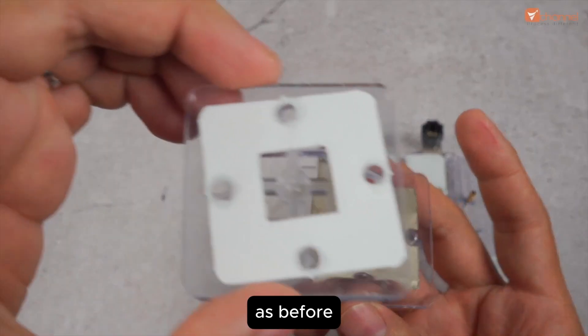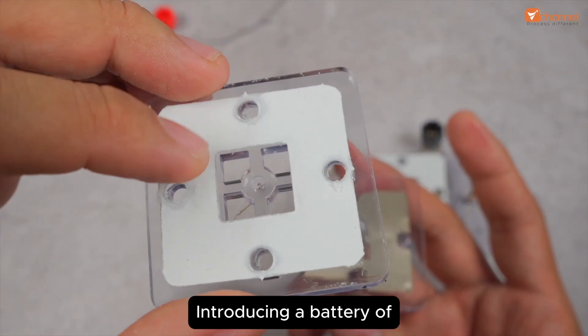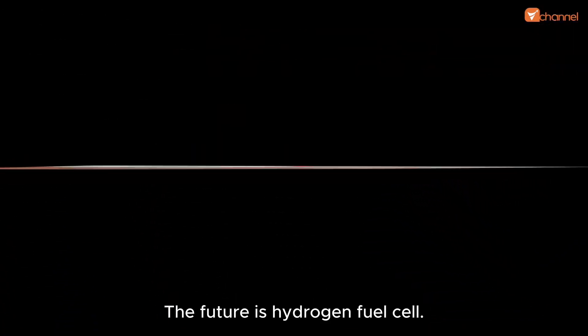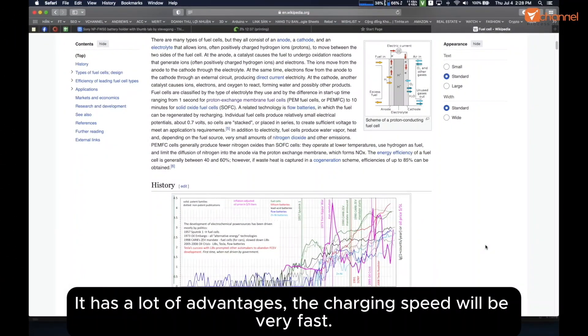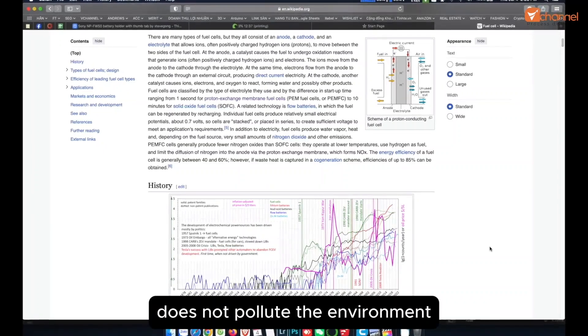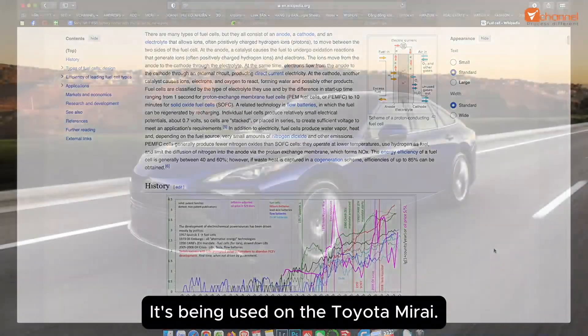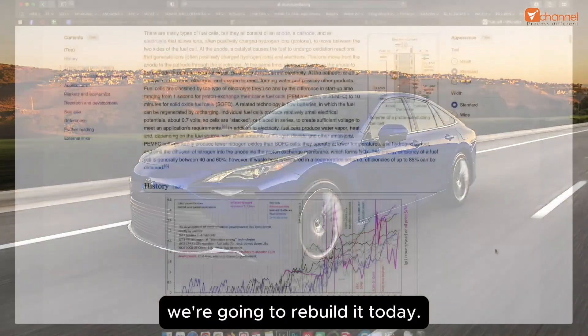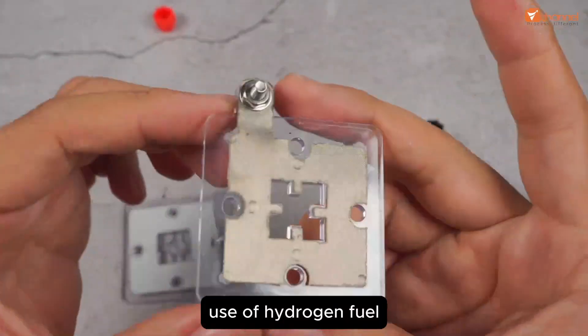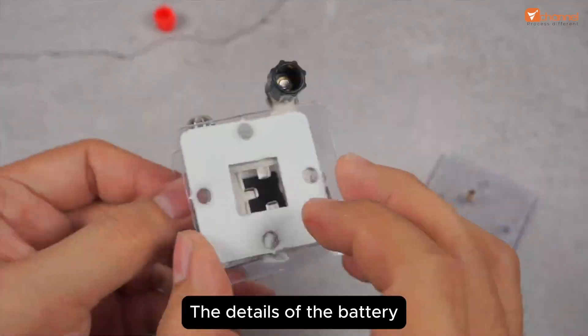Welcome back to the channel. As before, I used to make a clip introducing the battery of the future - hydrogen fuel cell. It has a lot of advantages: the charging speed will be very fast, durability is very high, very low depreciation, does not pollute the environment. It's being used on the Toyota Mirai. We're going to rebuild it today so that we will have the first motorcycle in the world to use hydrogen fuel.